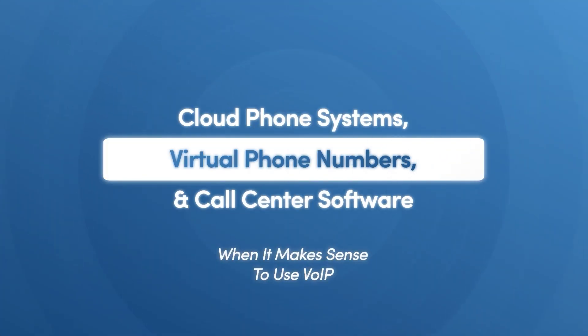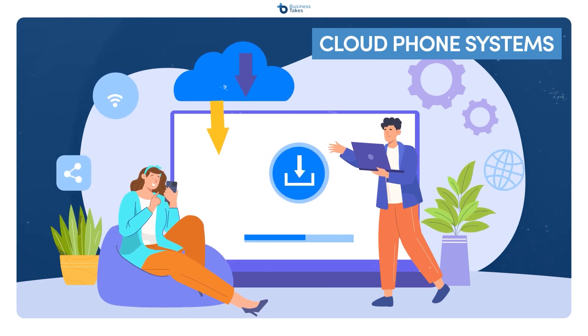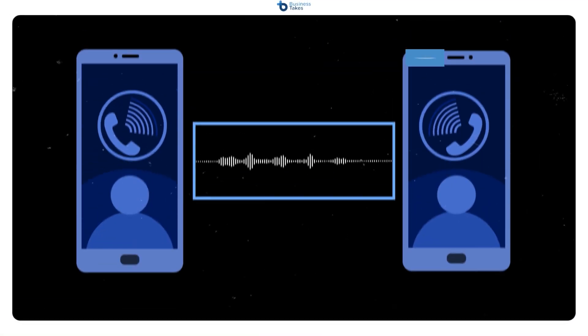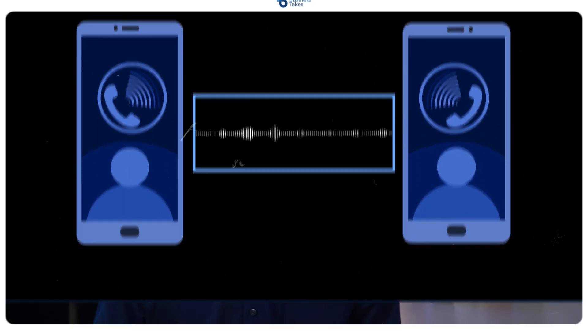Cloud phone systems, virtual phone numbers, and call center software are other common alternatives to VoIP systems. Cloud phone systems are VoIP-style systems that keep all your data on a remote cloud, meaning anybody with access to that cloud can view that data. This can be helpful if you need to set up a system where people on your team can view each other's call and text data. Virtual phone numbers are basically the phone part of VoIP systems, minus all the other things that VoIP can do, like texting, video calling, and integration with other software.